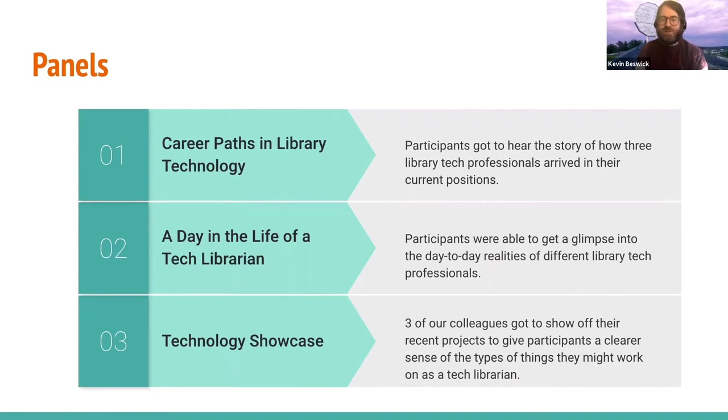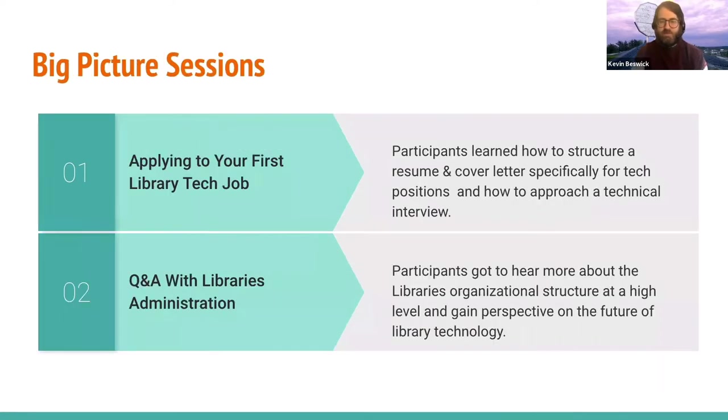In addition to the technical workshops you might expect from a program like this, we thought it was important for people to hear from current library technology professionals about what it's like to work in the field, the range of work that library technologists do, and how people got to where they are today. We designed panels to include perspectives from a diverse set of staff — from early career all the way to administration — touching on a range of departments and roles across the libraries. Our goals for these panels were to draw connections between the skills we were introducing participants to and the actual work that happens in the library, and to inspire participants by showing them that you don't need a computer science degree to get into library technology.